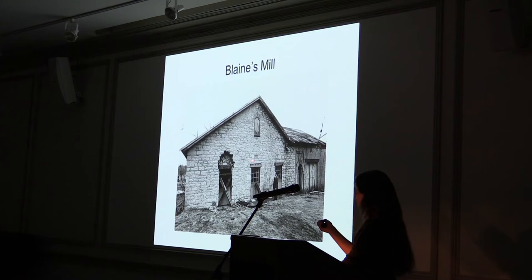Blaine eventually left this mill to his son Robert and moved to a bigger milling complex in Middlesex, where La Torte meets the Conodoquinet Creek. This mill stayed in the Blaine family until 1885, when they sold it to the Carlisle Gas and Water Company, who used it for a pump house. It was torn down in 1982. CCHS has the date stone from above the door in the museum collection, to be used in the mill exhibit.